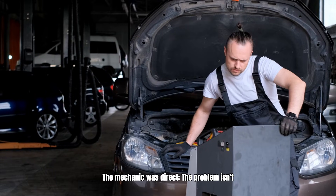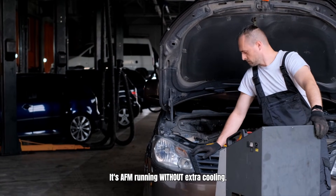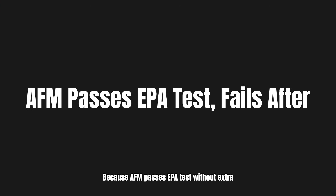The mechanic was direct. The problem isn't AFM existing — it's AFM running without extra cooling. What GM didn't install was an auxiliary transmission cooler. It costs $200 from the factory. GM doesn't include it standard, because AFM passes EPA tests without the extra cooler, and the problem only shows up after warranty.